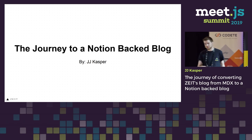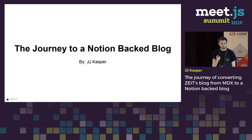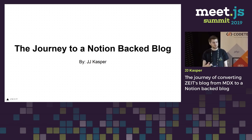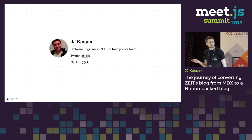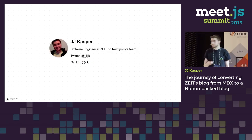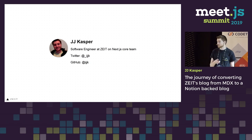Today, as he mentioned, I'm going to be talking about the journey at ZEIT. We recently started to convert our blog from an MDX-backed blog to a Notion-backed blog. I'm JJ Casper. I work at ZEIT as a software engineer on the Next.js core team.